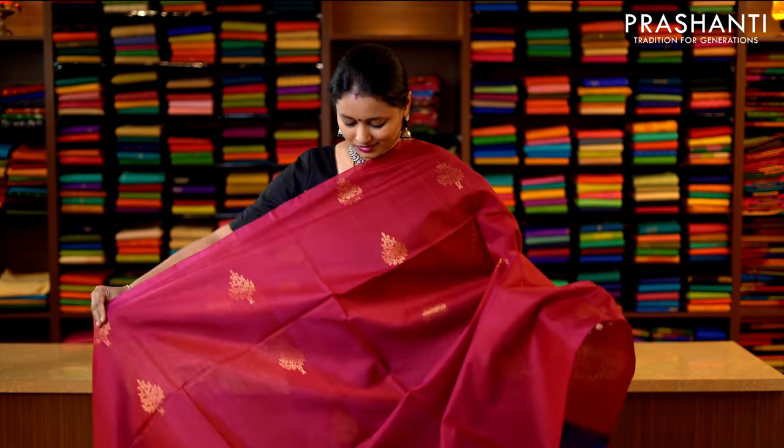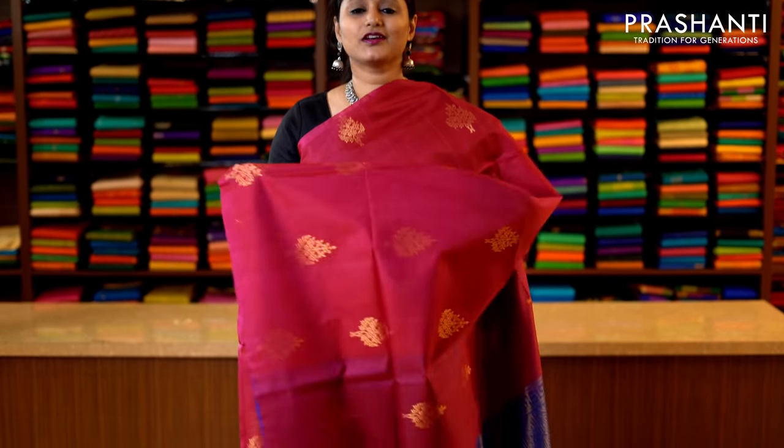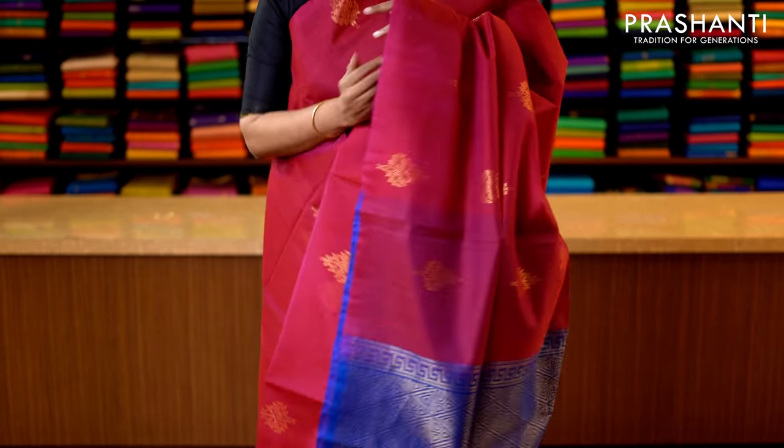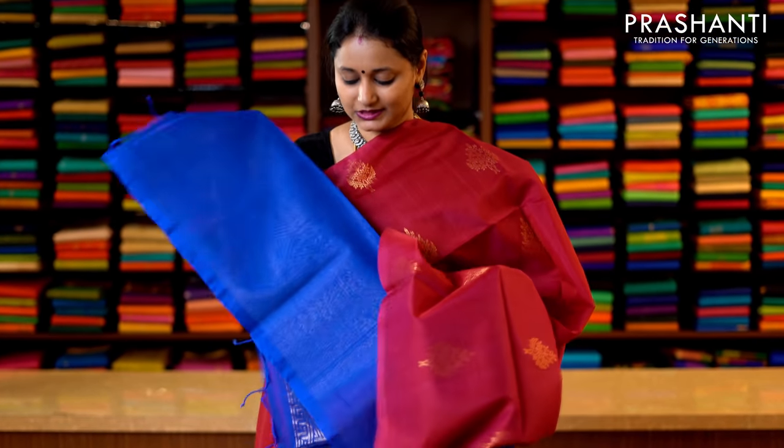Pink and blue in borderless style with antique floral zari buttas running throughout the saree. This has got a rich zari woven pallu in blue — that's the pallu — and a plain blue blouse. Priced at 3950.